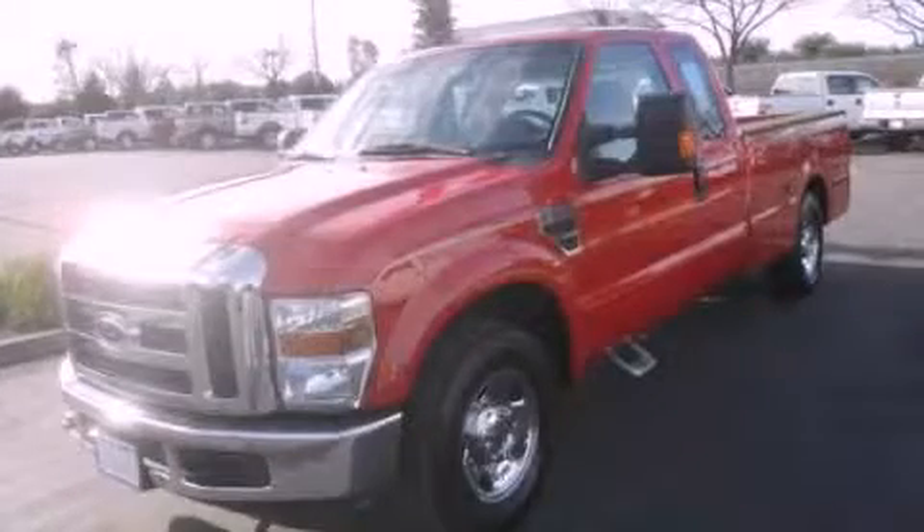This vehicle has less than 63,000 miles. This vehicle won't last long at this price. Call and arrange a test drive now.